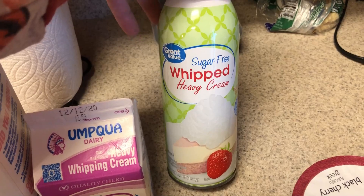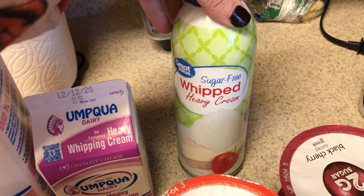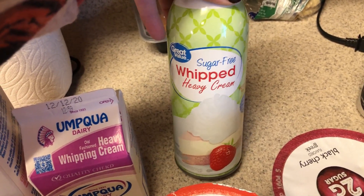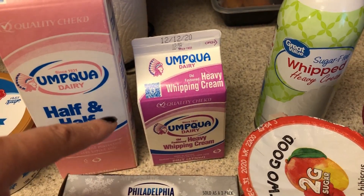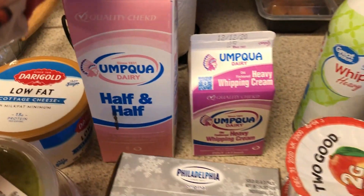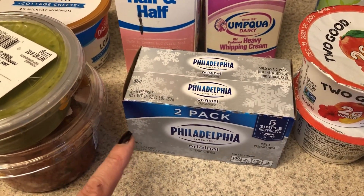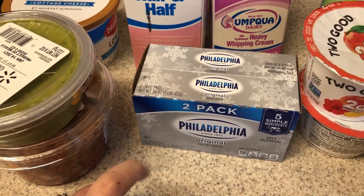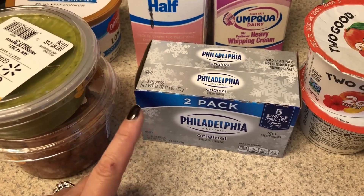Got some sugar-free whipped heavy cream. I'll be using this for some coffees — like holiday themed coffees I will be sharing with you soon. Heavy cream: I needed that for the low-carb taco pie and also enough for coffee and those coffee drinks. Cream cheese is going to be part of it for that stuffed chicken, and I also need it for my alfredo sauce.